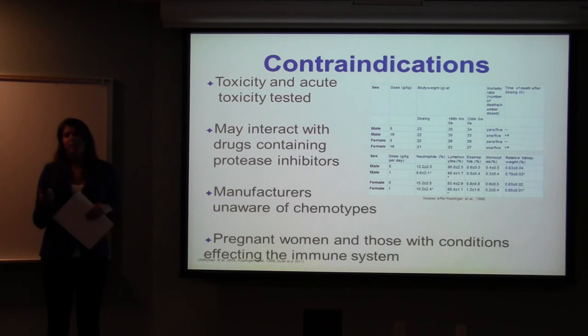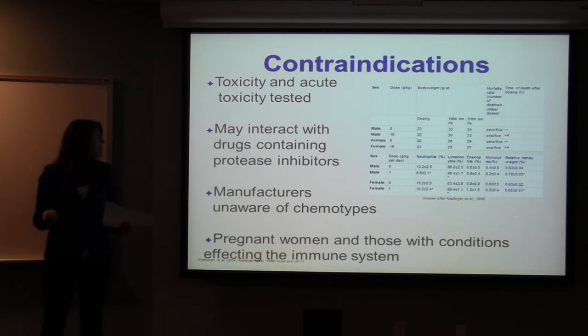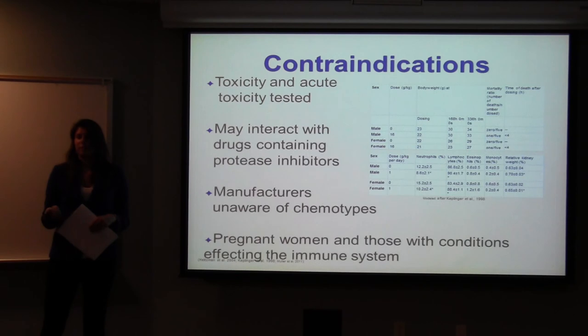Taking cat's claw supplements might interact with drugs that have protease inhibitors, so that's something to be careful of. Also, many manufacturers are unaware that there are two different chemotypes. A study tested all the supplements currently on the market and found they contain both pentacyclic and tetracyclic alkaloids, so the best source is obviously the plant itself so you know exactly what you're getting. Since it was traditionally used as a birth control agent and has been found to be an immunostimulant, pregnant women and people with a compromised immune system should probably avoid it.